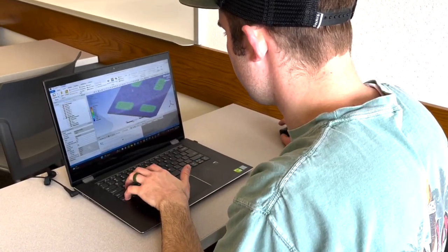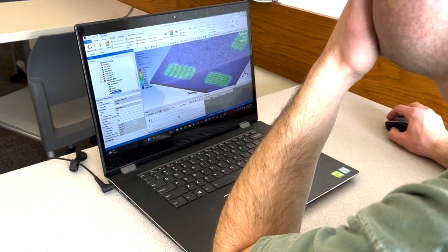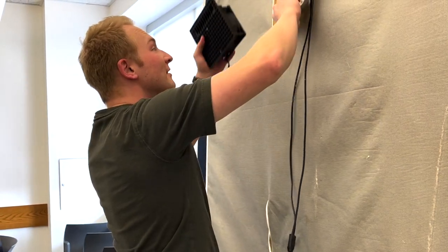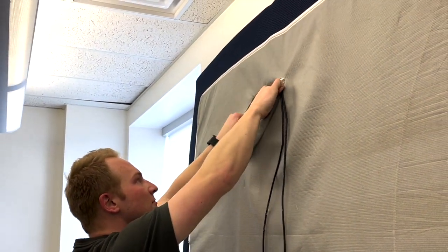We also generated a finite element analysis to model the heat gradients within the bed, which closely reflected our experimental observations. After determining that our collected data was reflected by carefully designed mathematical models, we were able to share what we learned through weekly meetings with our sponsor.